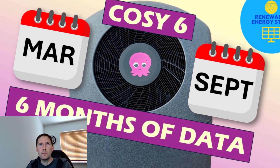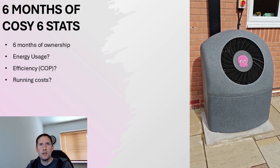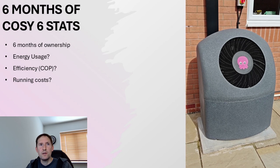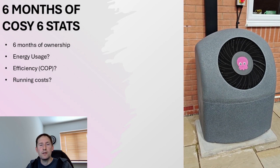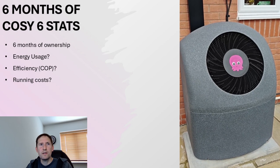Hello! In the next few minutes I'm going to cover my experience with my Cozy 6 heat pump. It was installed at the start of March, meaning we can now review 6 months worth of data for energy usage, efficiency and running costs since then. If you're thinking of buying a heat pump or just curious, stick around for the next few minutes.